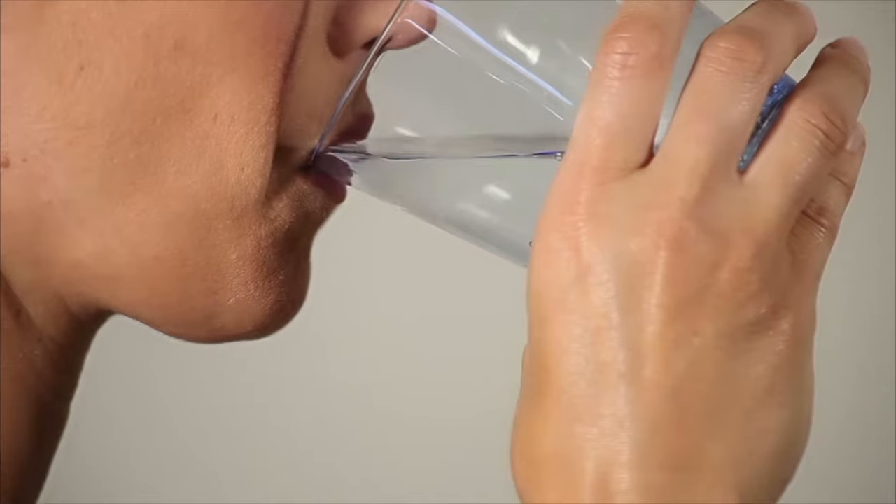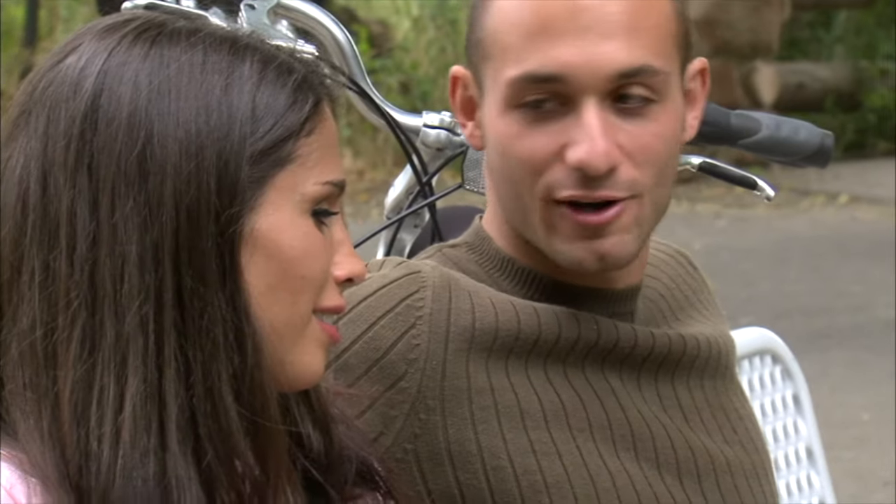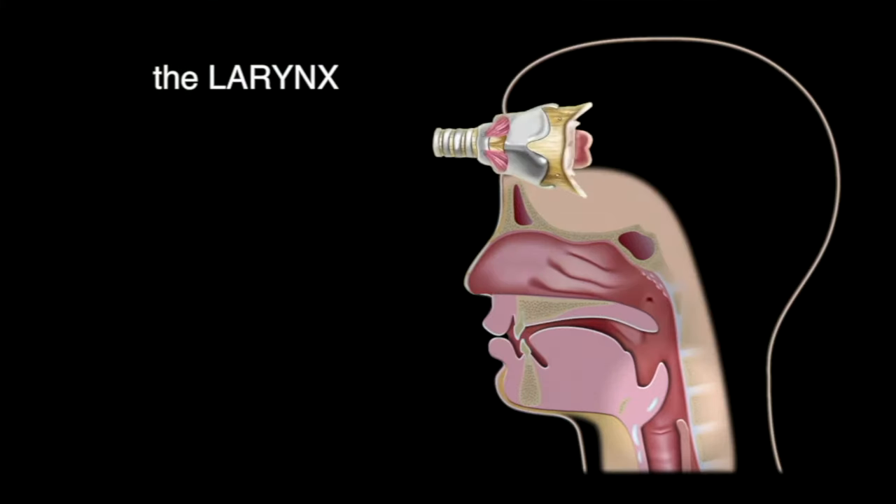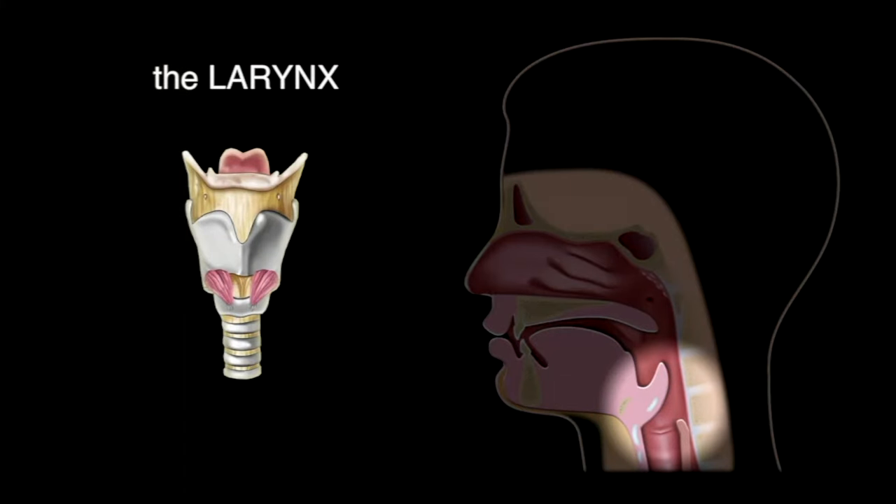The larynx is used when we swallow, talk, or breathe. The larynx is made of muscles and cartilage held together by elastic tissues.